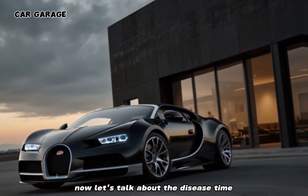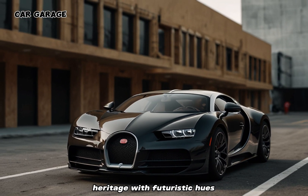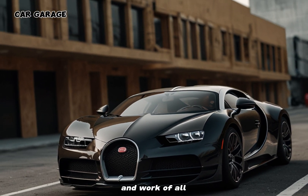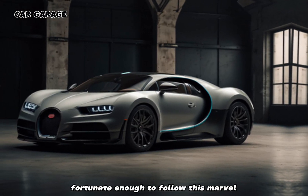Now, let's talk about the design. The Bugatti pickup blends the brand's heritage with futuristic hues. The LED headlights are sharp, like the eyes of a predator, and the taillights are a work of art, leaving a lasting impression on anyone fortunate enough to follow this marvel.